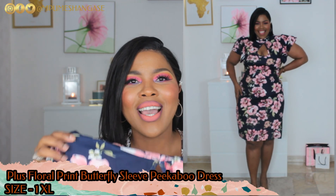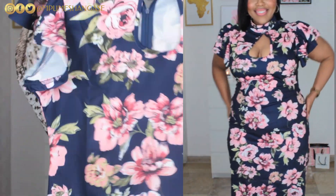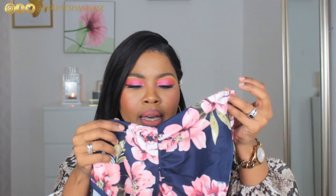This next dress — I am obsessed. When I put it on my step changed; I was gliding across the floor because this dress just did it. It did everything that needs to be done. The material is lightweight, I love the neckline, I love the peekaboo situation by the cleavage — showing just enough, not too much. One of the things that made me really love this dress was the arms; the fullness on the arms flattered my arms so well.